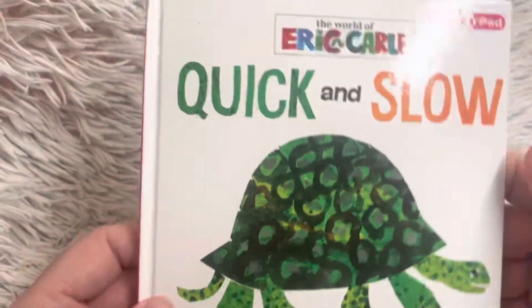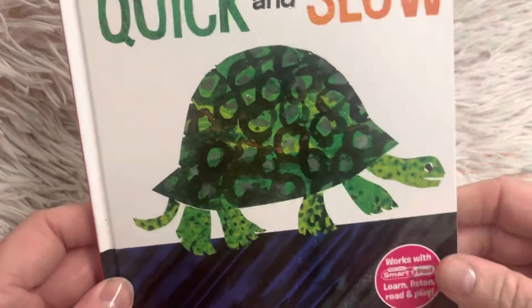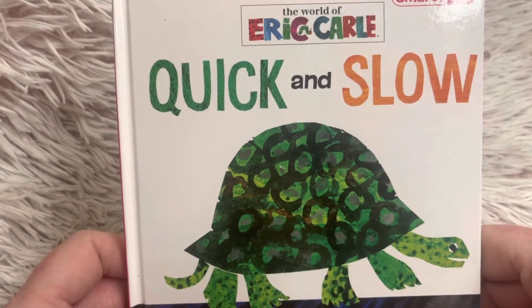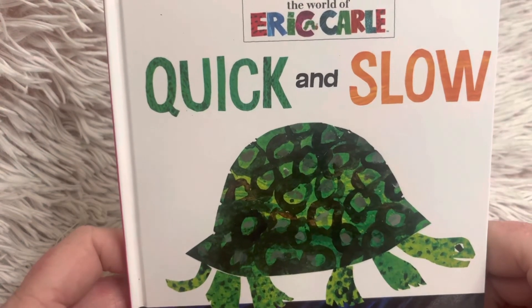Friends, that was a story about animals that move quick and some that move slow. I hope you enjoyed it. Please come back tomorrow to check out my next story, which is going to be another Eric Carle story. I will see you then.